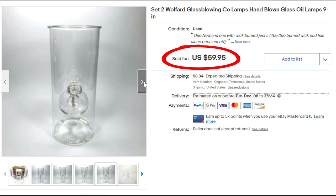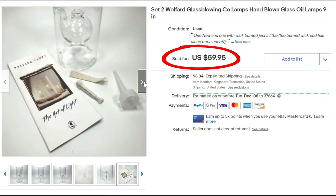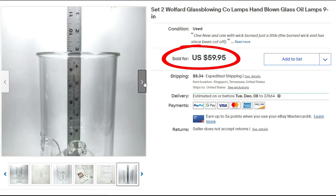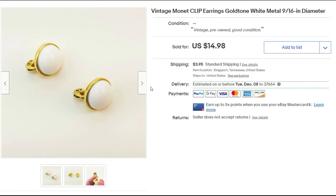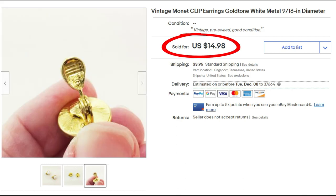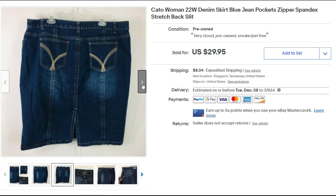The glass blowing lamps are also in one of my videos — hopefully you'll sign up and follow my channel and watch all my old videos. These small vintage clip Monet earrings sold for $14.98 plus shipping.